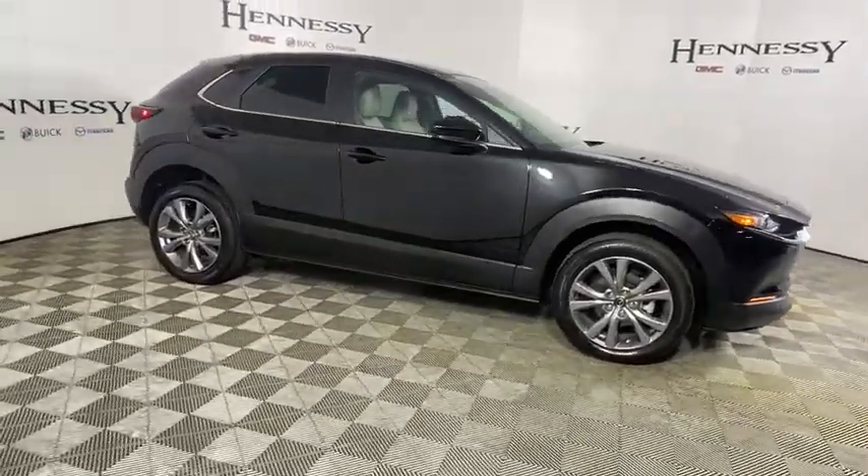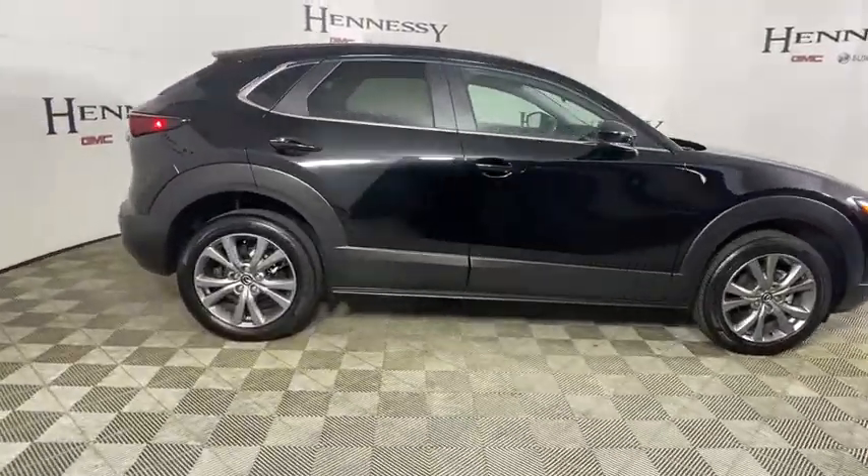This vehicle has less than 500 miles. Here are some of this vehicle's great options.